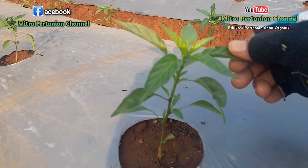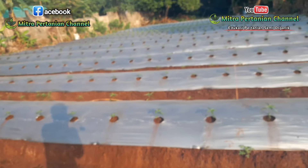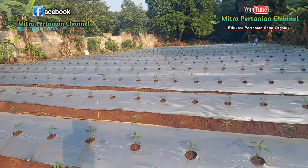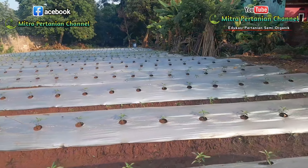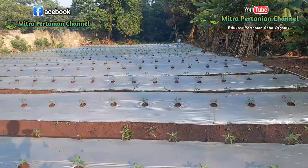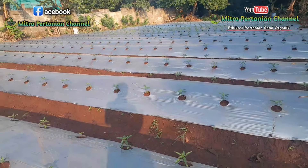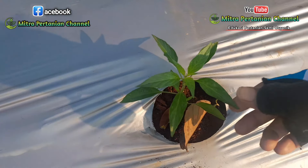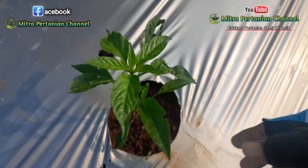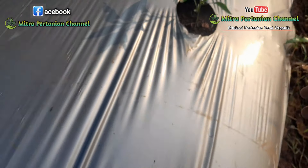Di hari ini di usia 11 hari setelah tanam, berarti kurang lebih 1 minggu setelah dilakukan pengocoran, ini akan saya semprot kembali untuk memacu perkembangan dan pertumbuhan tanaman. Alhamdulillah sudah mulai besar-besar CMK-nya.